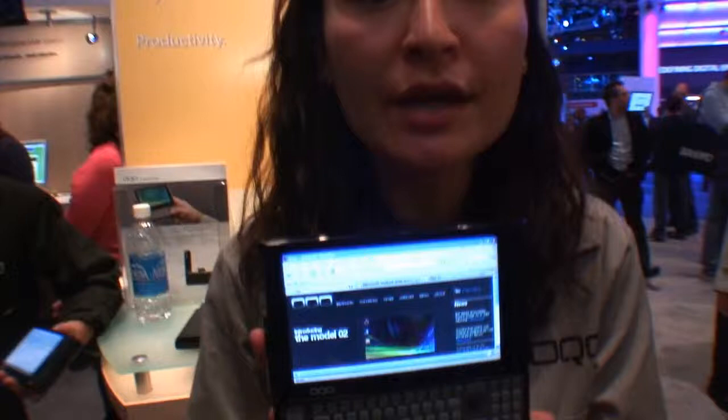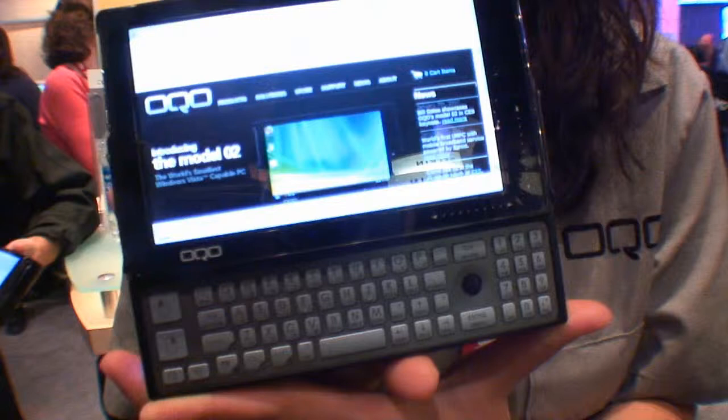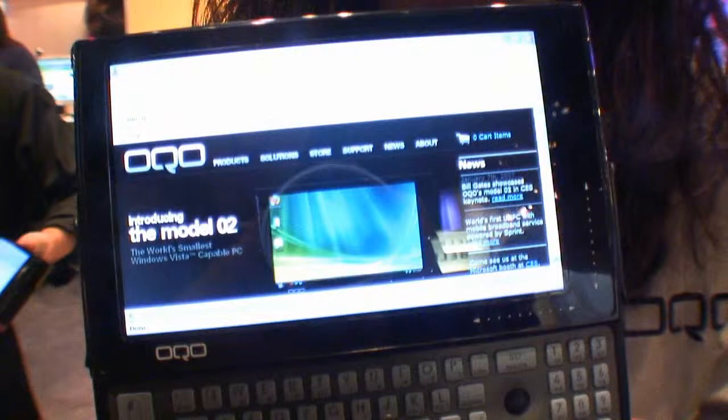You're introducing the OQO Model O2. This is the brand new OQO Model O2 computer. It was first announced at the Bill Gates keynote speech on Sunday night at 6:30 p.m. This is our next generation computer, and we're very, very proud of it.